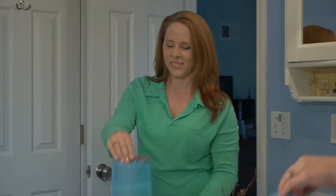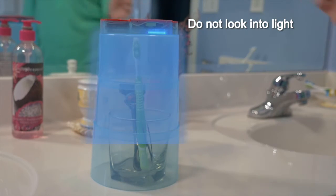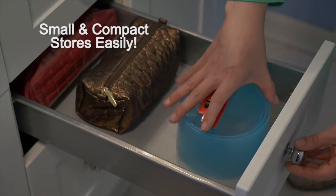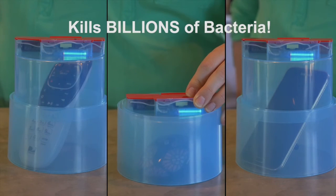The collapsible sterilizer brings the power of UV sterilization technology out of the doctor's office and into your home. This simple yet extremely powerful fold-up device has a mini ultraviolet lamp at the top to kill germs and bacteria on anything that fits inside.